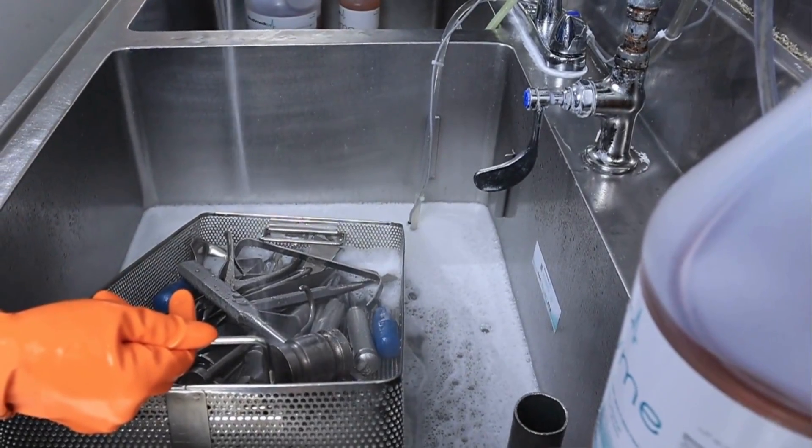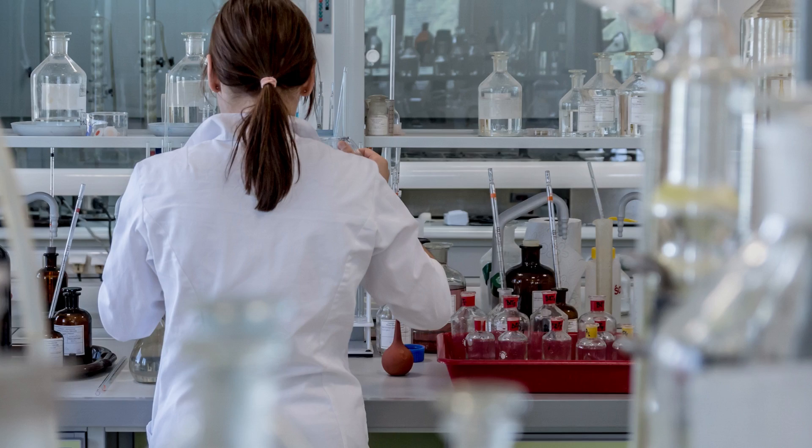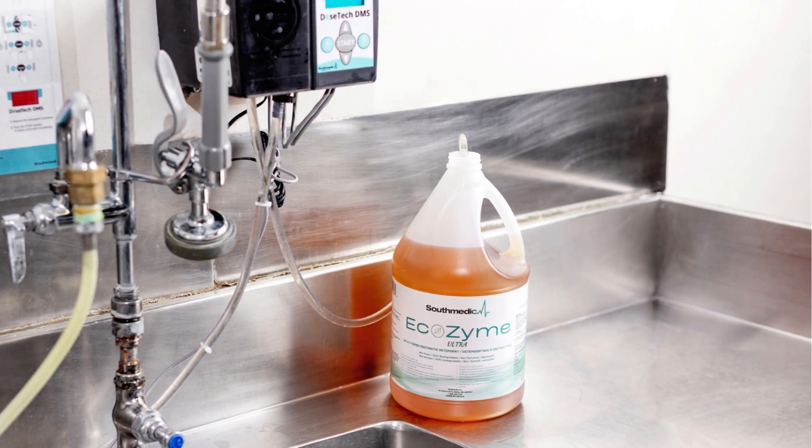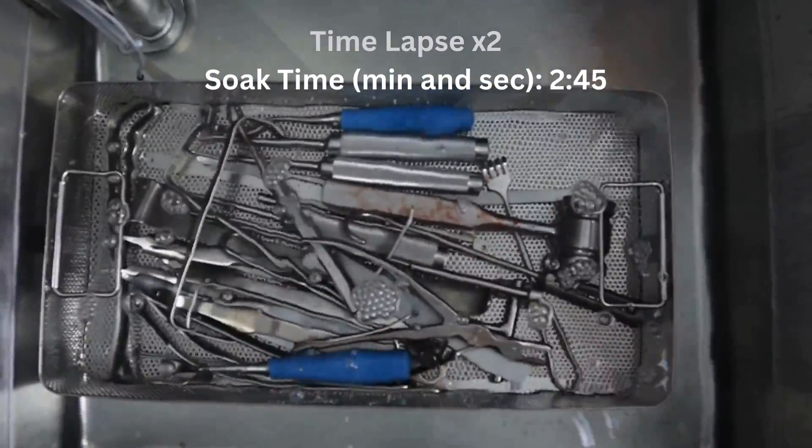In hearing this, you may ask: how can it still have great cleaning power if the chemicals aren't harsh or strong? The science is quite simple. Our Ecozyme Ultra detergent contains specific enzymes that quickly and efficiently dissolve soils off instruments.